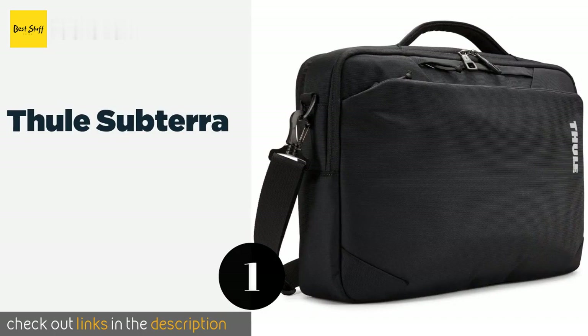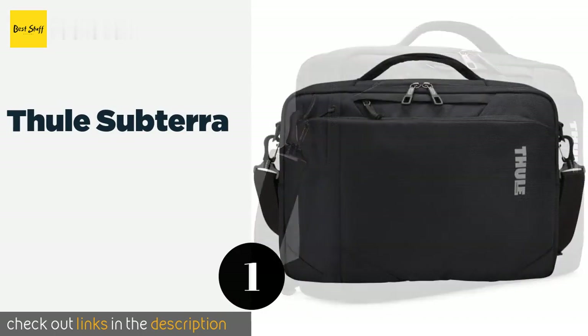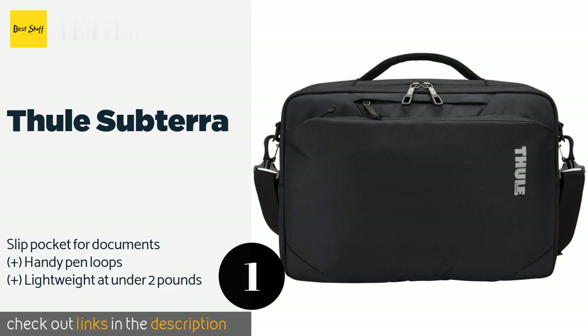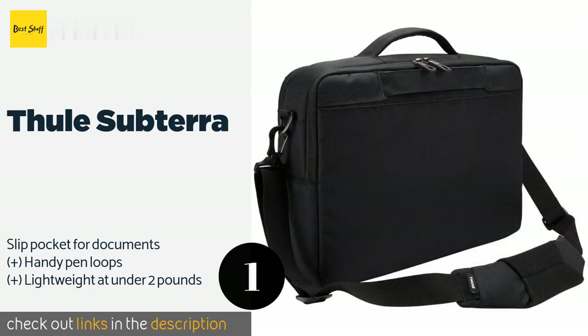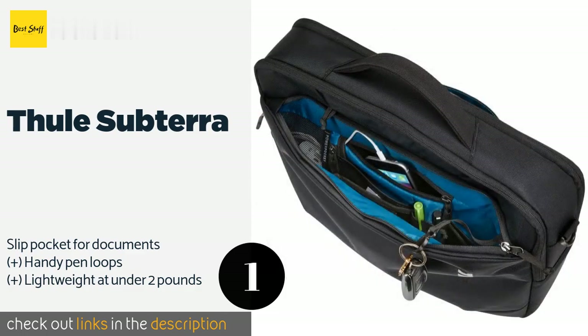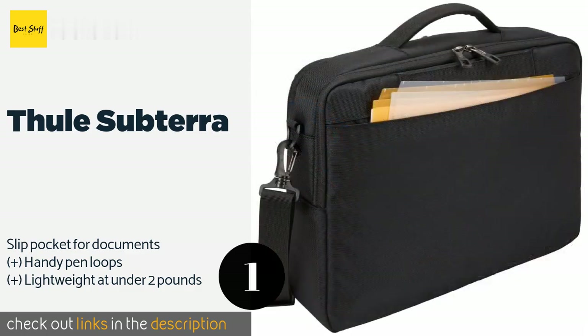The first product on our list is the Tuli Subterra. If all you want is to get your laptop from point A to point B, there aren't many better options than the Tuli Subterra. It has a padded shoulder strap, room for a 15-inch computer, and a front pocket for holding your phone, mouse, cables, and other accessories.